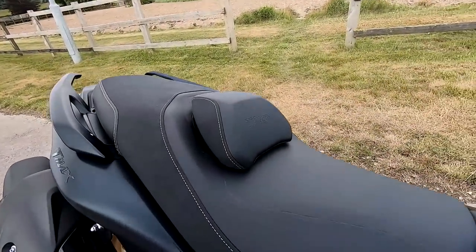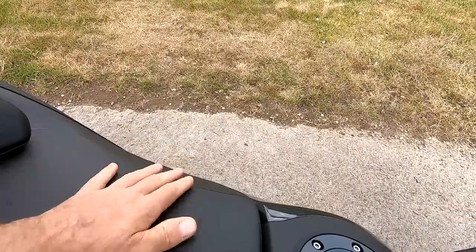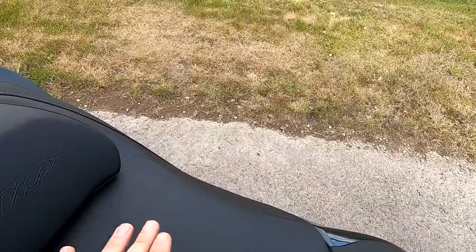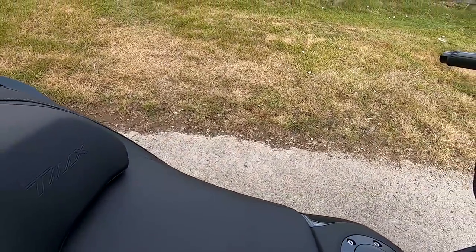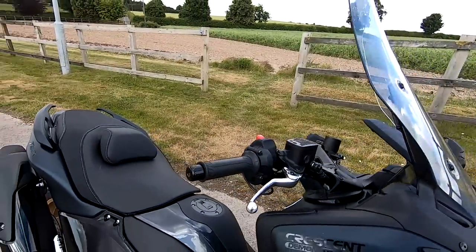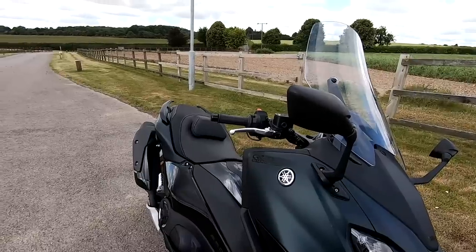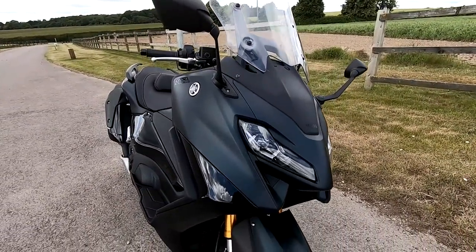The seat height is 800mm on these T-Maxes, but as I always say, the seat is extremely wide, so it does push your legs right out — not really a bike for short riders. I'm five foot seven with a 30-inch inside leg, weigh about 75 kilos, and I can just about touch down. Have a look at the cutscene I'll put in and you can compare it for yourself.